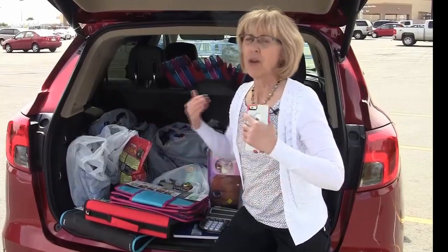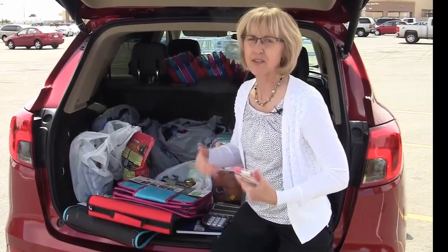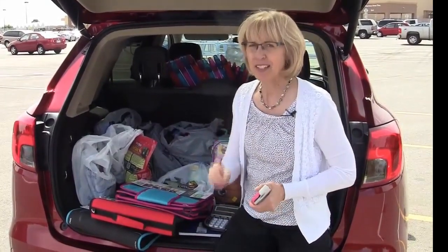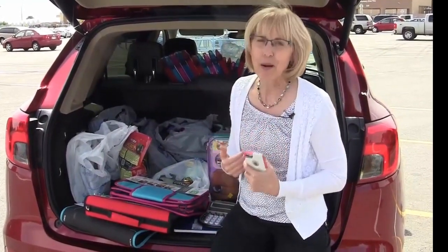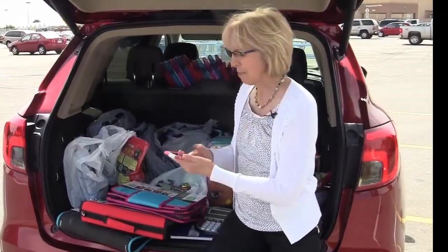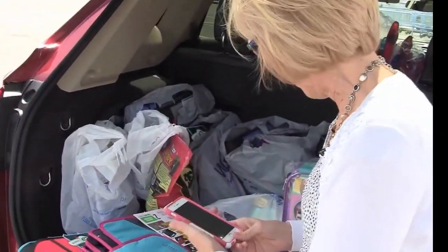We're going to be selling these products through Amazon.com. They have a customer base of 280 million people. Here's what you probably didn't know: 50% of the products sold through Amazon.com are sold through third-party sellers just like me, just like Danita, Marvin, Leslie, and just like you. We're going to come in close and I'm going to show you on my smartphone exactly how this works.